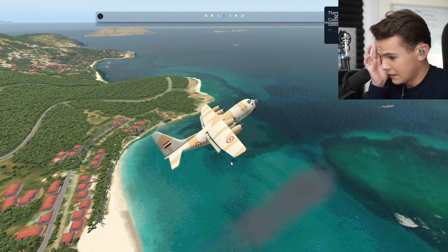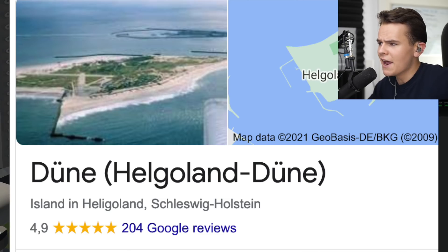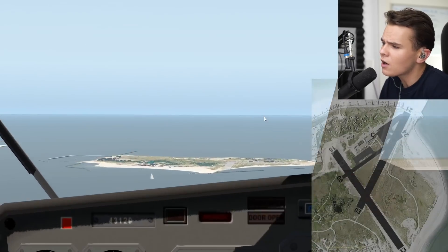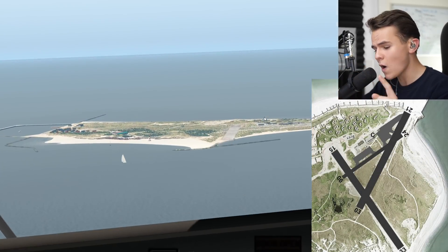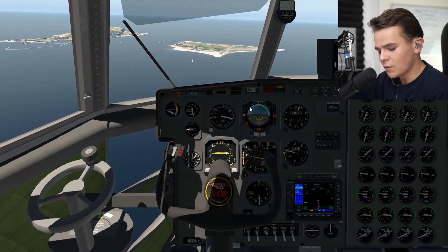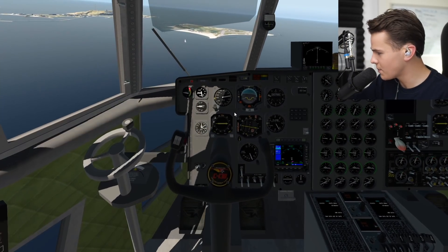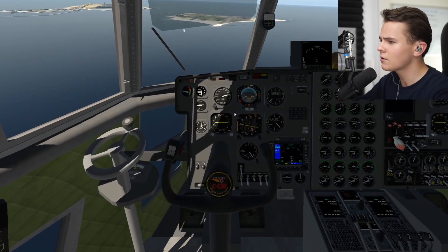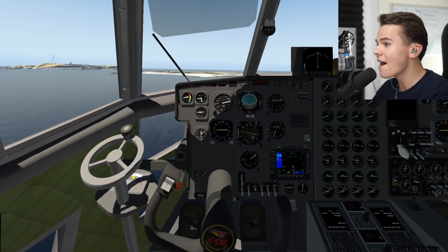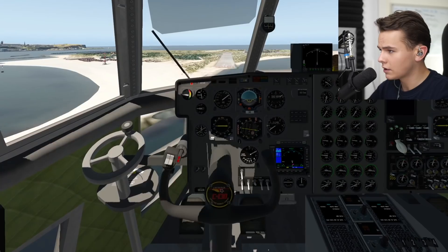Let's switch things up. We've got the German island of Helgoland in front of us — it has some of the shortest asphalt runways you can find: a 500-meter, a 400-meter, and a 200-meter runway. For comparison, Saba airport in the Caribbean is said to have the shortest runway at 300 meters — but Helgoland beats that at 200 meters. Let's go ahead and land on the 500-meter runway, which should be fine... right? Coming in nicely.